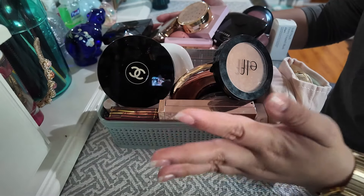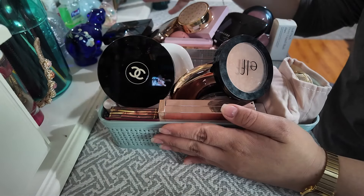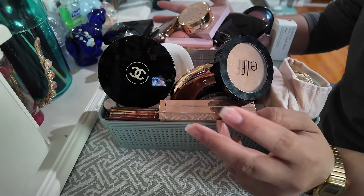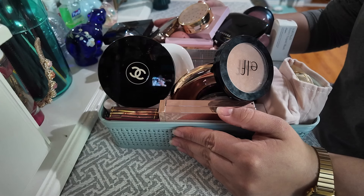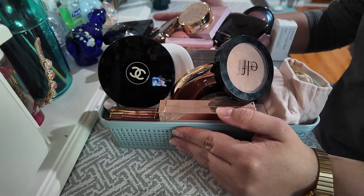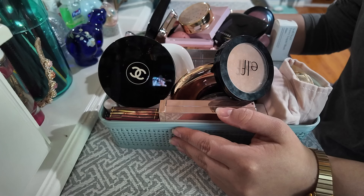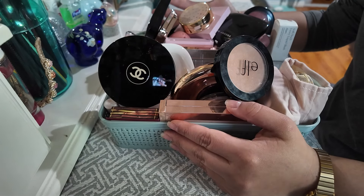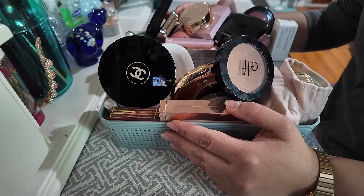Hi there everybody! Today I'm gonna do a bronzer and blush declutter. It might just turn into a collection video because I really don't see myself getting rid of too much, because I do wear these items quite often. Blush and bronzer I do like to reach for a lot and it's easy to wear them on the everyday.